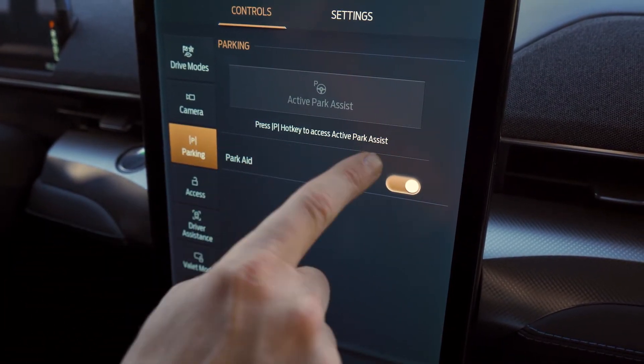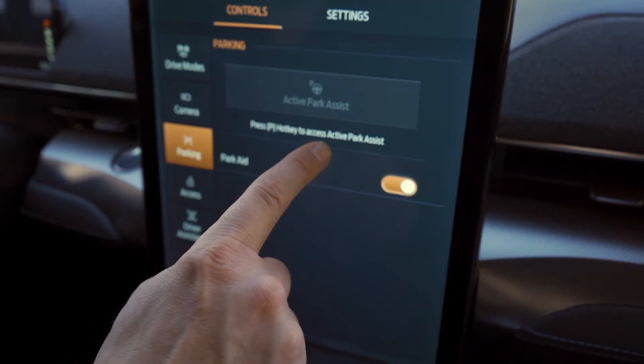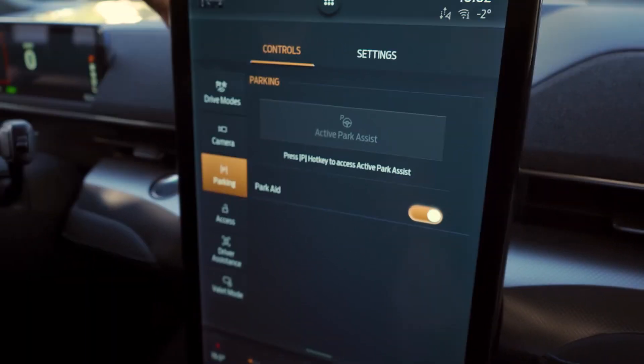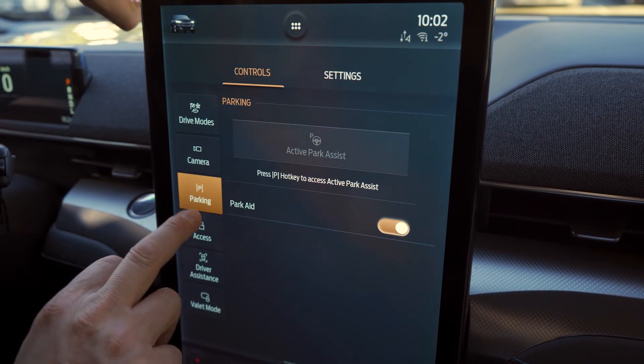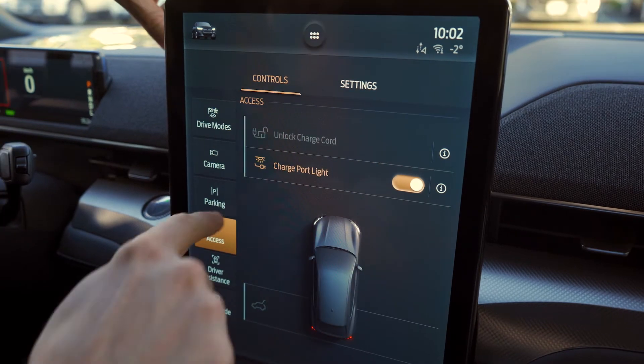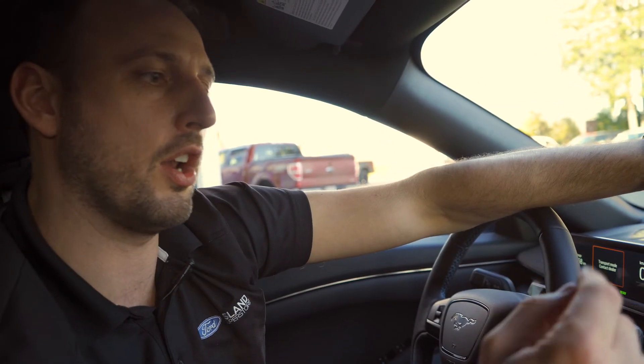Press the P hotkey to access park assist. That's the button here. That's what the parking assist does — I've never used it on this vehicle, which would be kind of cool. That's when you're charging your vehicle — it lights up the charge port. You can turn that on and off when you're plugging it in.